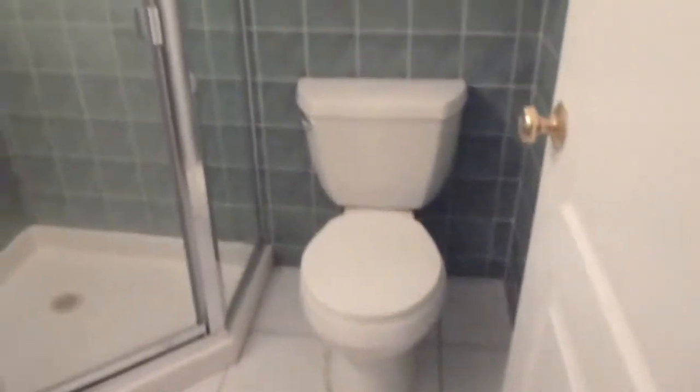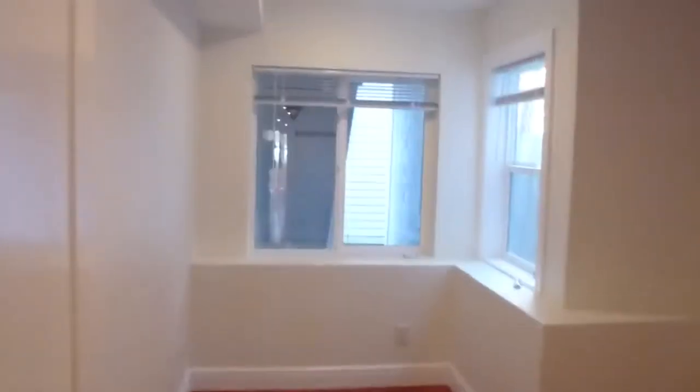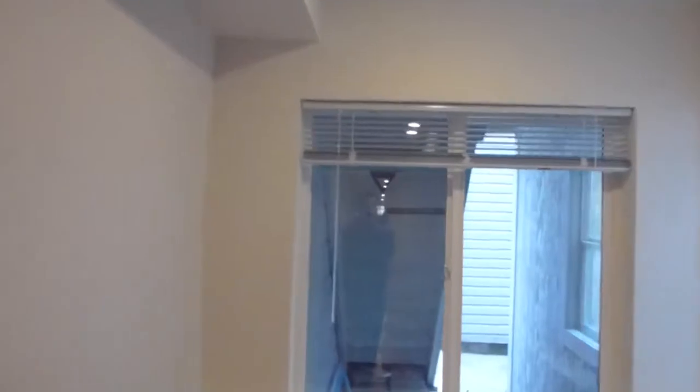Here's the third bath, which is a hall bath with a stall shower. Then we go to a series of four smaller bedrooms. The first has a window looking out onto the outdoor space and a small shelf. The next small bedroom has two windows and a mirrored closet door. Just outside is a space exclusive to this unit for bicycle storage.